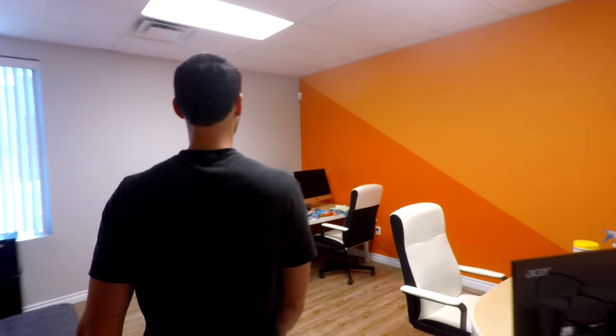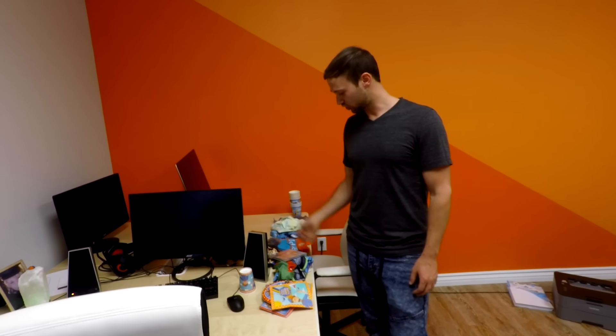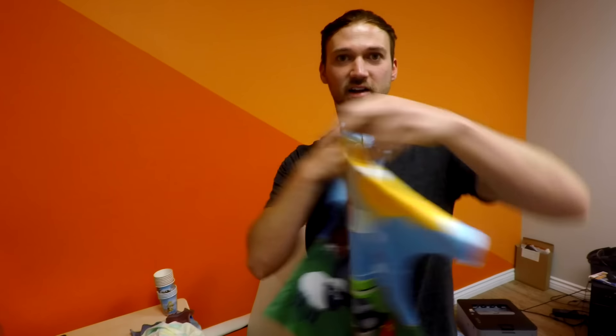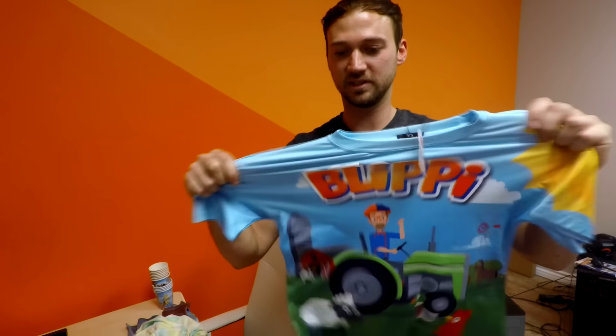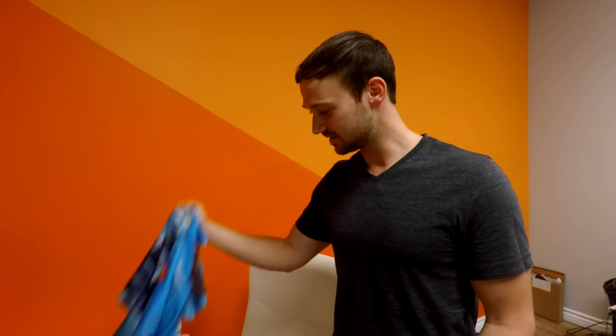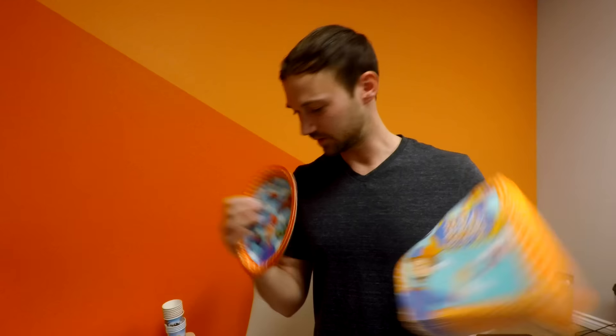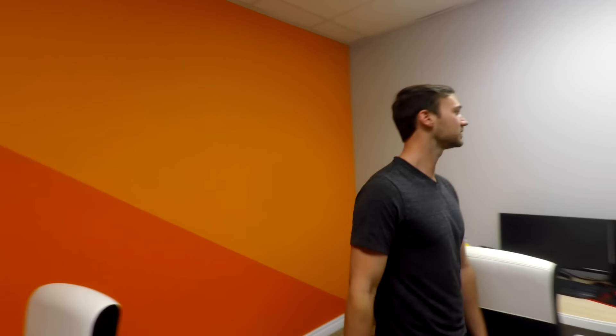We both autographed some fan-made peach portraits. Here's the orange room — this is where Zach and Cam sit. They work on merchandise, everything from the shirts like the Blippi tractor shirt, constantly improving designs. The fire truck and garbage truck products aren't out on the market yet. We're also working on Blippi party packs. Now I'll show you the warehouse.